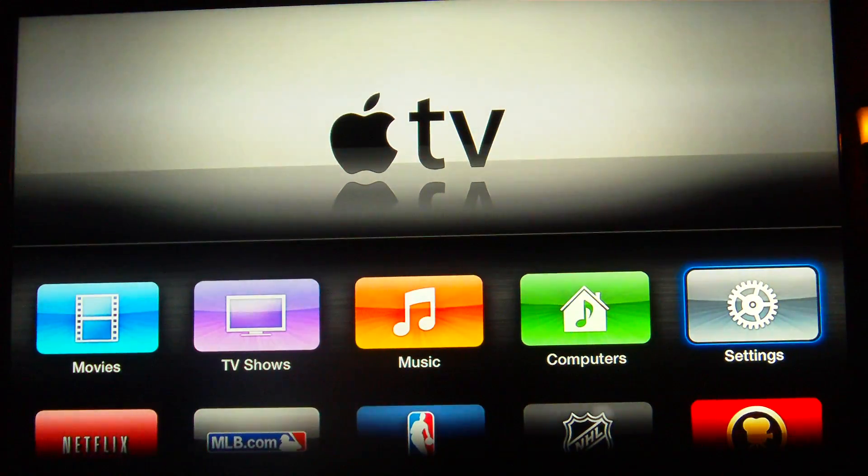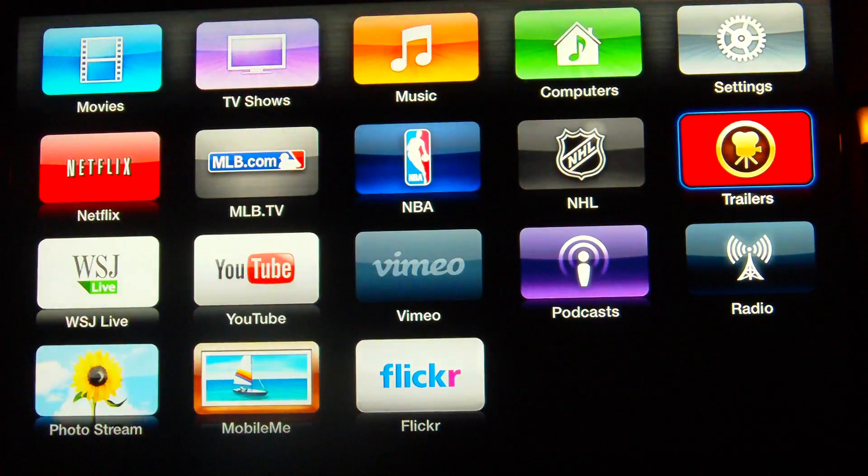From a functionality point of view, there's only been a few changes, but you can page down here and you'll see all the apps. There were no new apps added in this version of Apple TV.